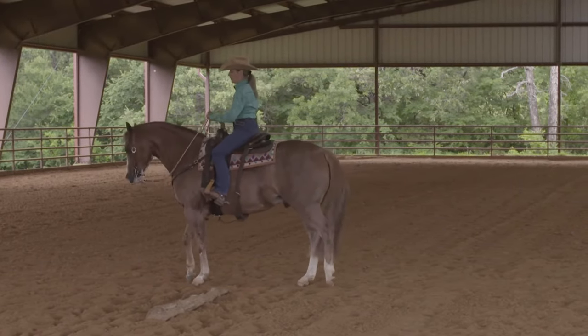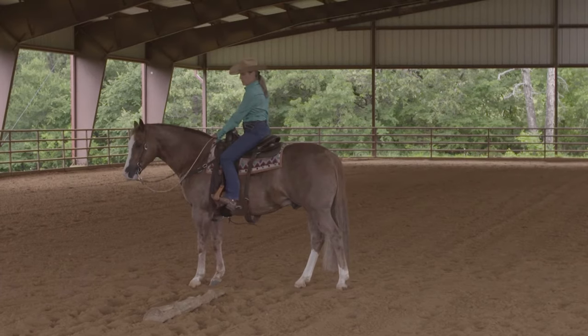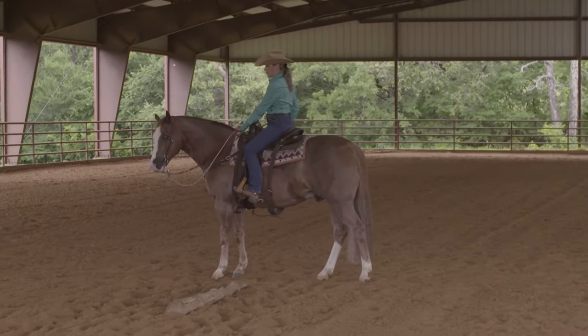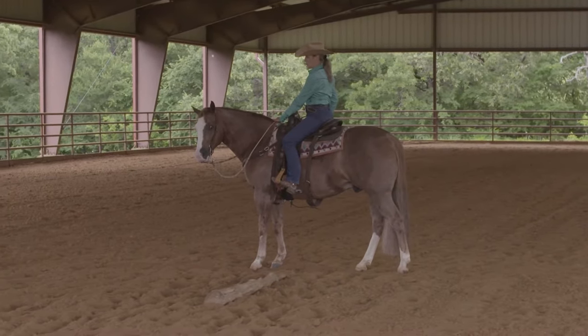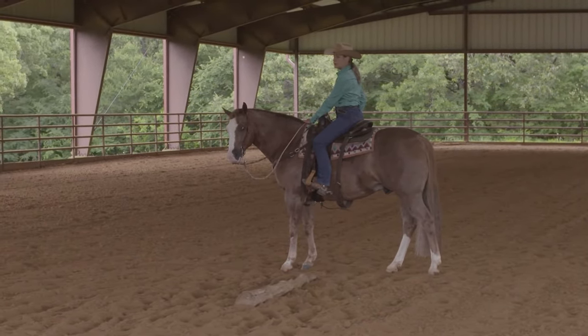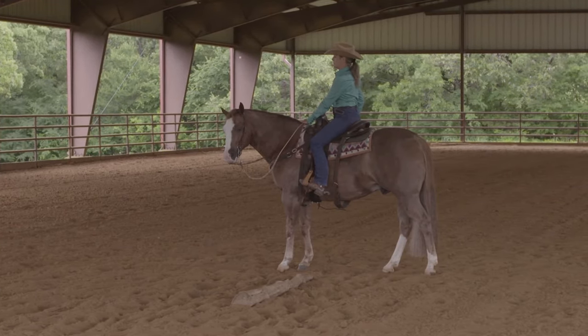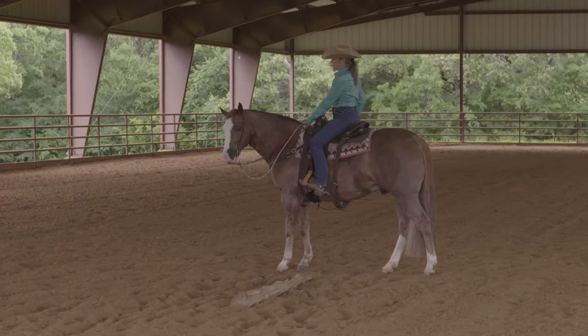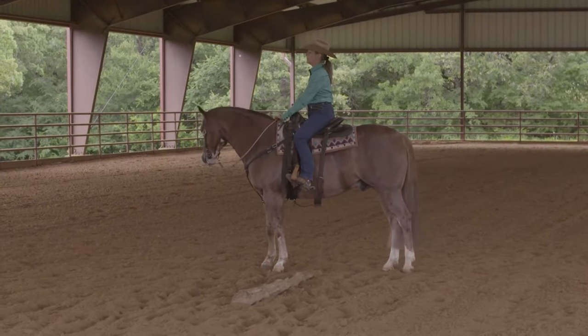This horse has done the same thing almost every time that Kerry has trotted up to that side pass log — he's ceased his forward motion, come to a halt, and his first reaction is to take a step back. That puts him in a less ideal position to start the side pass. That's something we're going to take note of and keep in mind leading up to the horse show, because that might be something that pops up there.